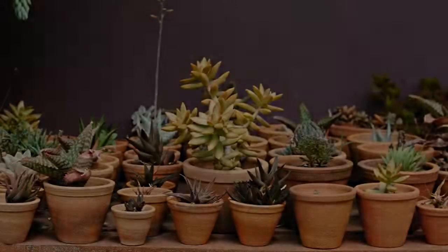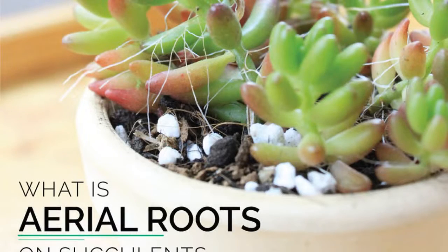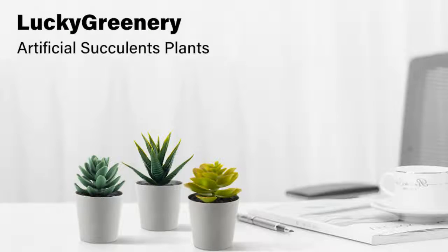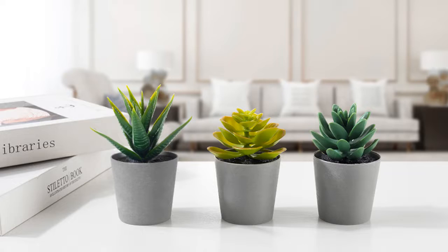Number 2: Succulents. Succulents are often seen as ugly plants, with their strange shapes and colors. However, there is a certain beauty to them that can be appreciated. They are often very tough plants, able to survive in harsh conditions that other plants would not be able to. This resilience is something to be admired. Succulents come in a wide variety of shapes and colors, and no two are exactly alike. This uniqueness is another aspect that can be appreciated.